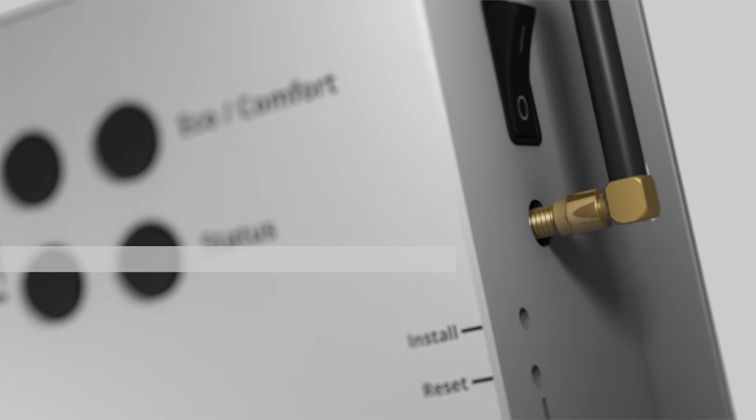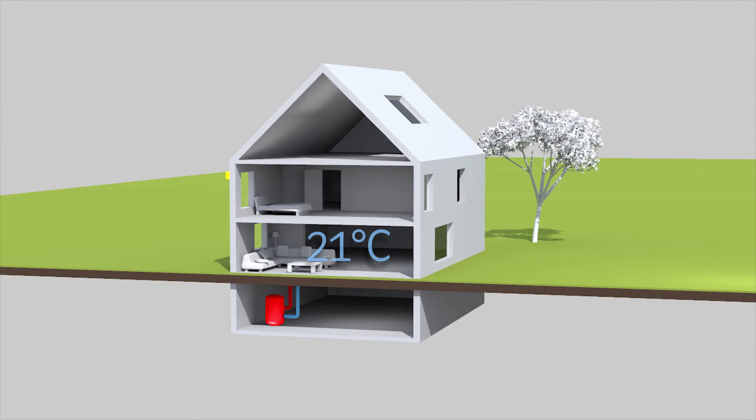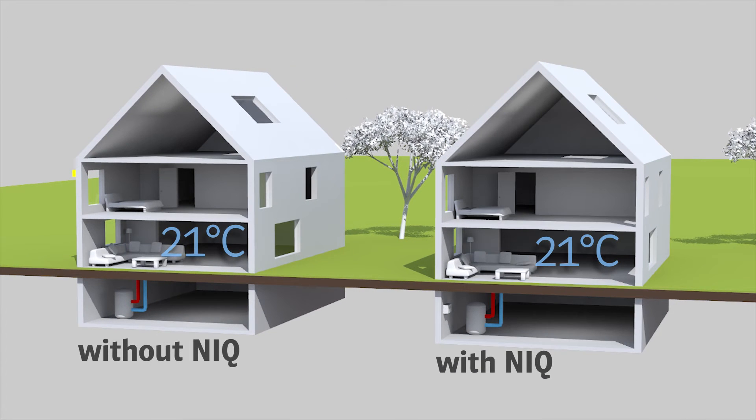How does it work? It's really quite simple. Unlike most heating systems, which only measure the outside temperature and react to it on the basis of a heat curve, the NIQ takes account of the building's complexities all on its own.